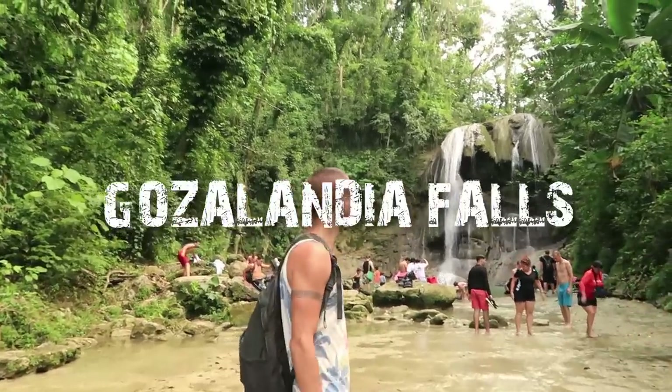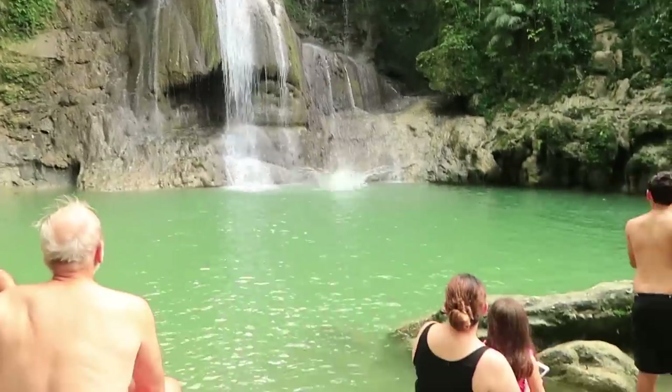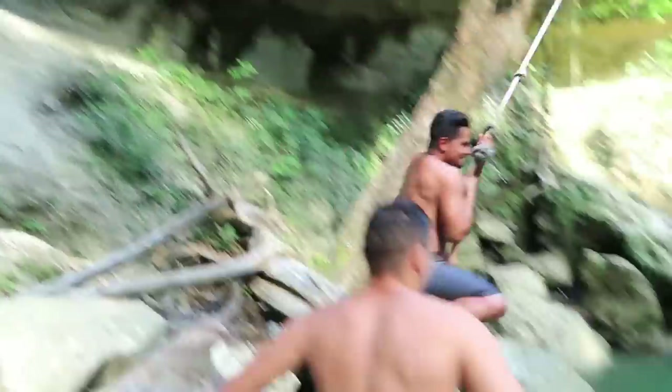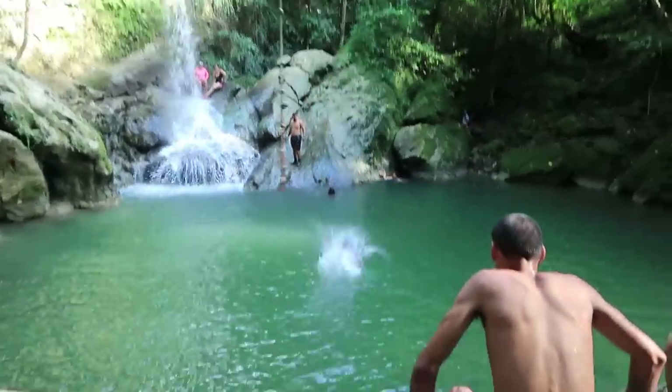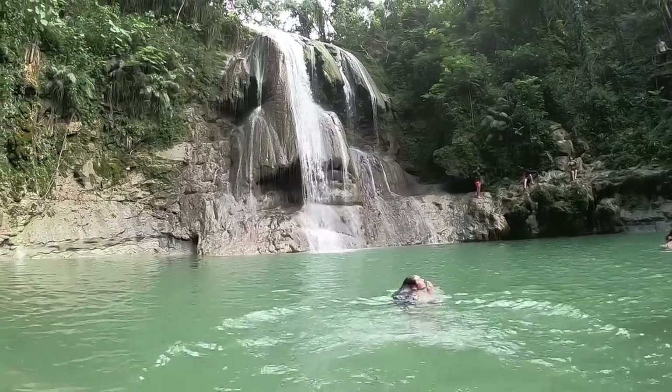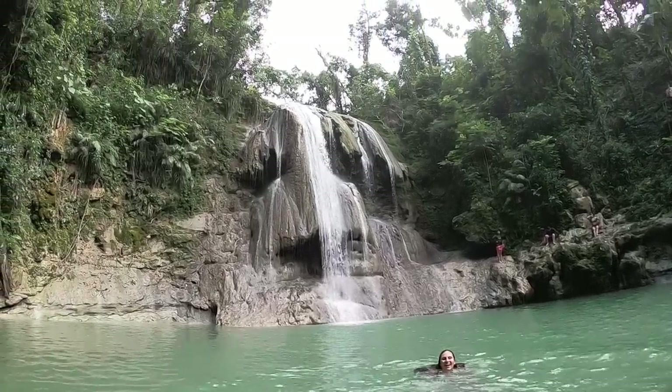Another really cool place is Gozalandia Falls in San Sebastian, towards the northwest of the island. It was $5 per vehicle to enter. You'll find two super beautiful waterfalls, a rope swing, and people jumping from the falls — a nice place to both relax and have fun. It was one of the nicest places I saw on the entire trip.